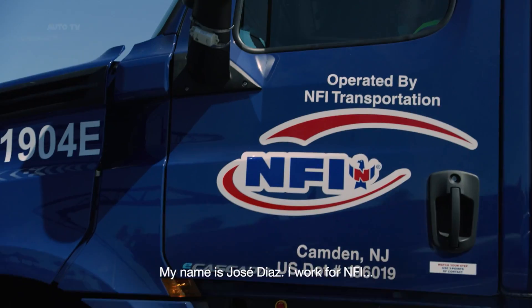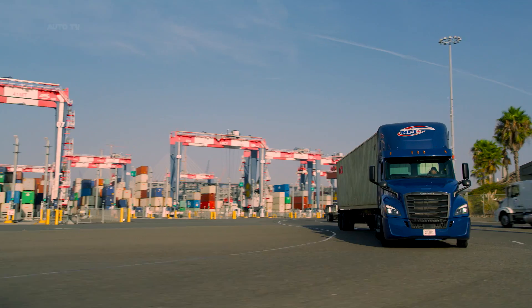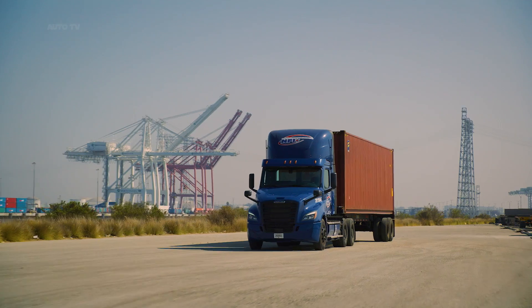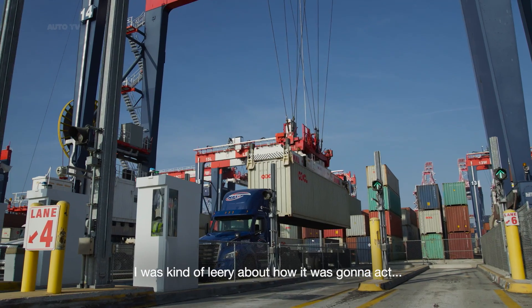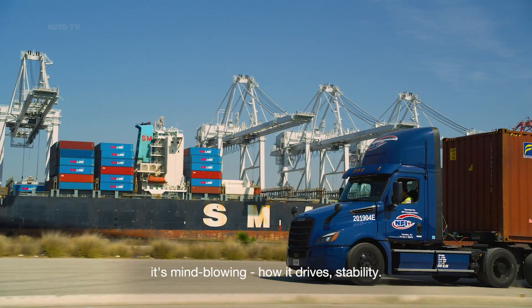My name is Jose Diaz. I work for NF5 and I've been driving for about 20 years. I have driven a lot of different trucks — by far this is the best truck that I've driven. When they told me about this electric vehicle I was kind of leery about how it was going to act, but once I got in and I started driving it, it's mind-blowing.